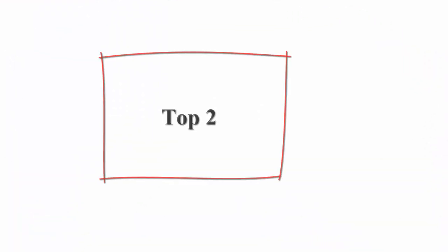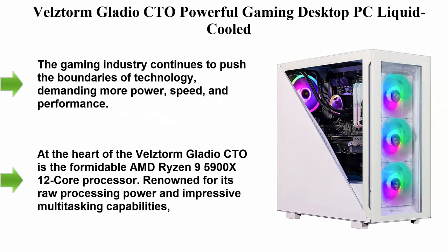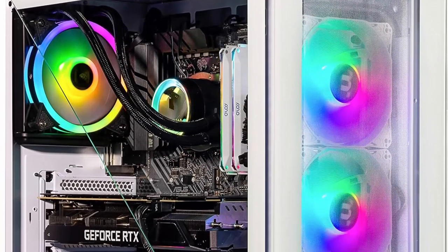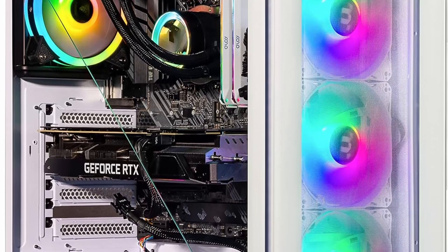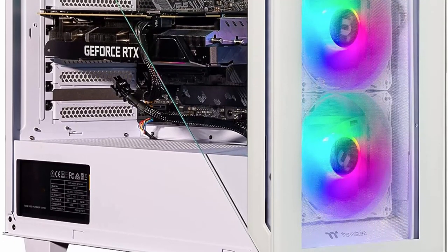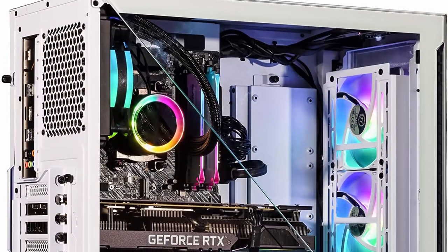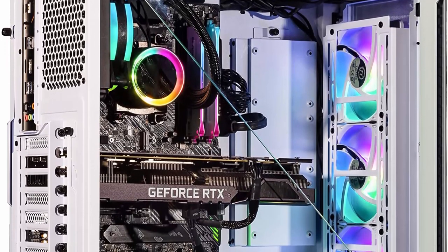Number 2: Vellstorm Gladio CTO Powerful Gaming Desktop PC — Liquid Cooled. The gaming industry continues to push the boundaries of technology, demanding more power, speed, and performance. With the release of the Vellstorm Gladio CTO, gamers are treated to a powerhouse desktop PC that combines cutting-edge hardware, advanced cooling technology, and exceptional performance.